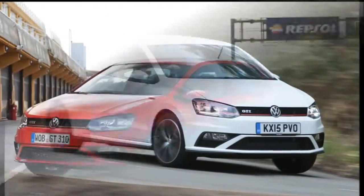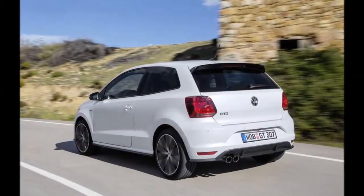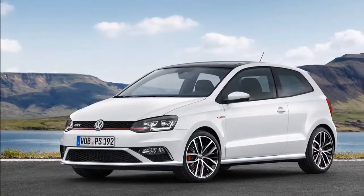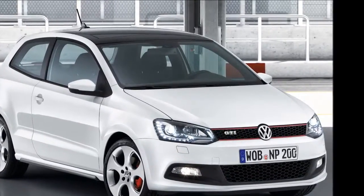Additional features aboard include dual tail pipes at the rear, a new hatch, new alloy wheels, and a new steering wheel. The power-packed hatchback segment is new in India and has few choices for now, as the Polo GTI will go up against the Abarth Punto.